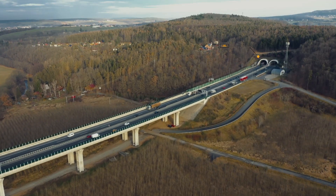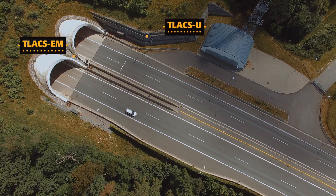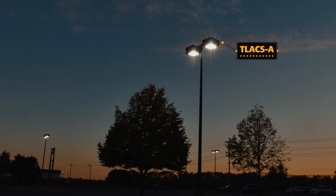Facing the demand needs of operators in terms of tunnel lighting and road control, Nix Hemera Technologies has developed and marketed since the early 2000s a Powerline Intelligent Control and Operating System for Lighting.